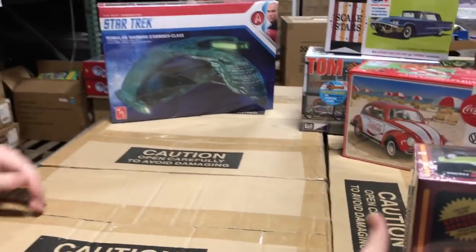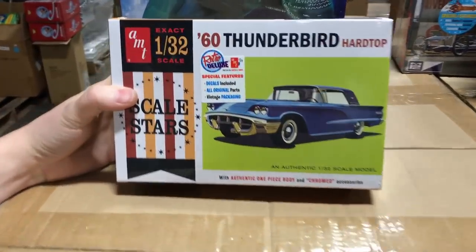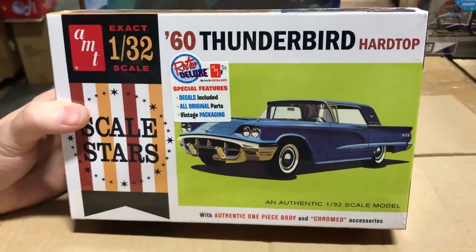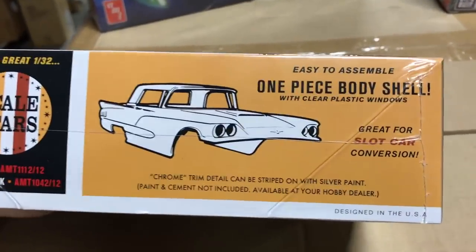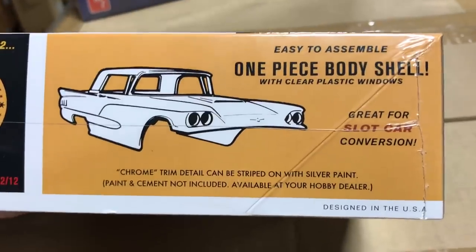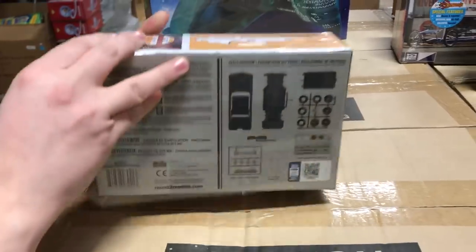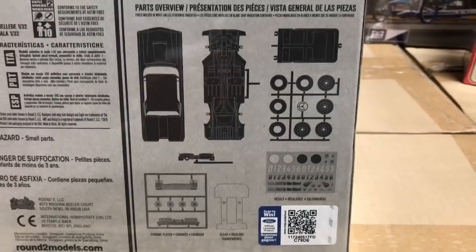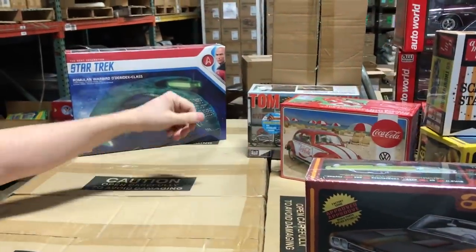Next in AMT is the smaller 1/32nd scale 1960 Thunderbird hardtop. Decals are included, all original parts, with vintage-style packaging. Being 1/32nd scale, it comes with a one-piece body shell — you can build it as a model kit or use the body for a slot car conversion. It's a quick and easy build, and these Scale Star kits are really fun.